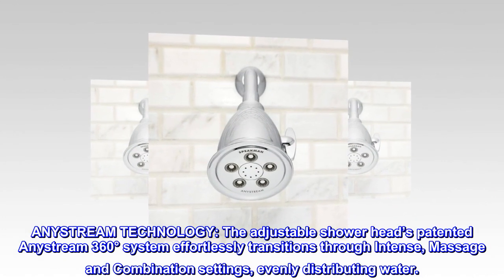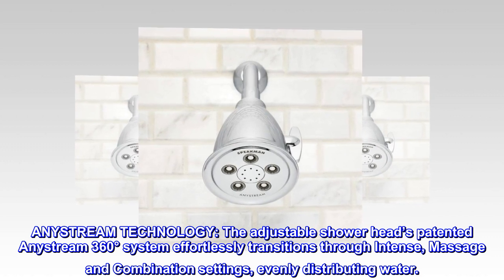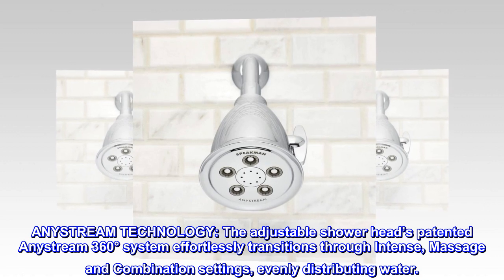AnyStream technology. The adjustable showerhead's patented AnyStream 360-degree system effortlessly transitions through intense, massage and combination settings, evenly distributing water.